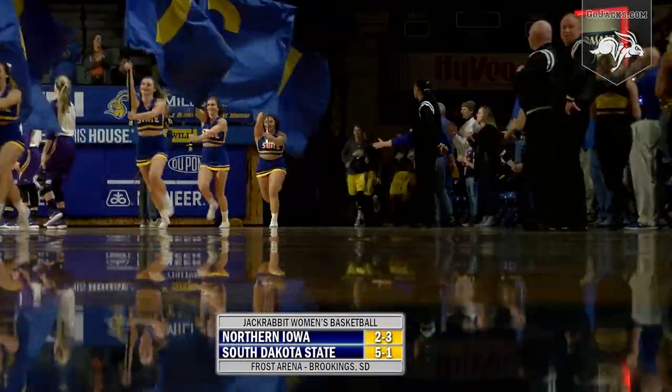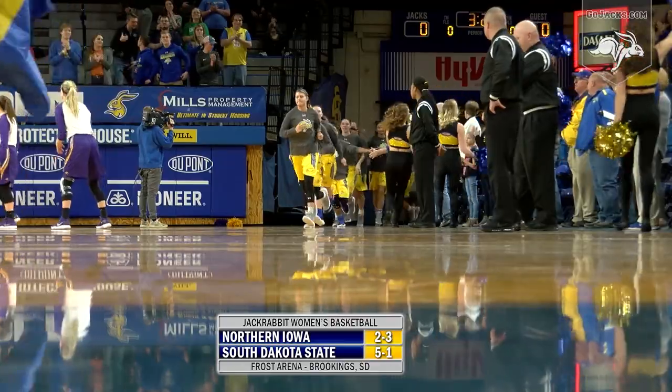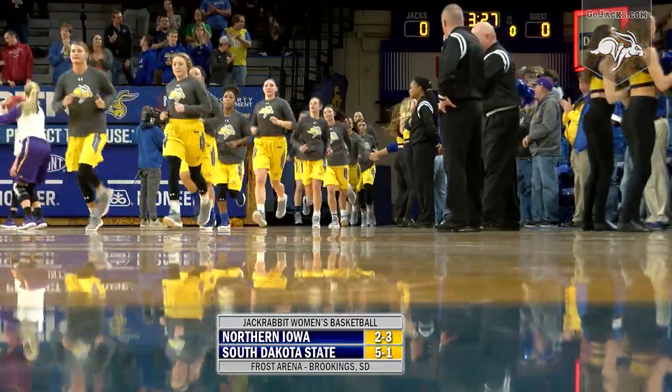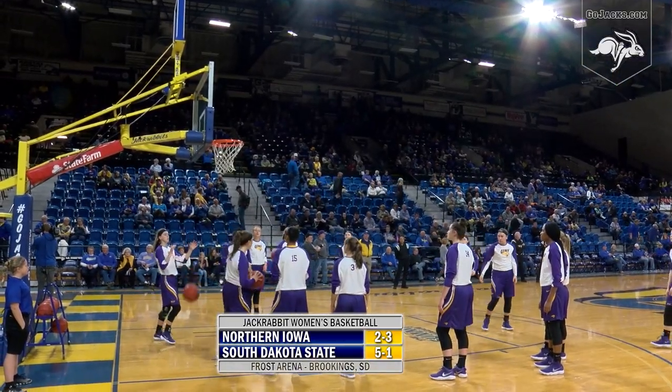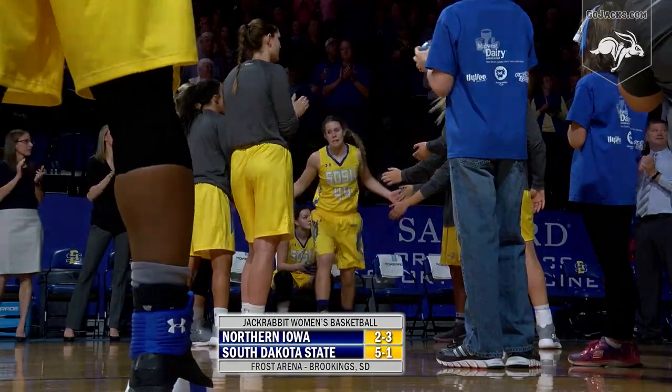After a fruitful Thanksgiving trip to Florida, the South Dakota State University women's basketball team returns home to defend a 10-game regular season home streak. Hosting the University of Northern Iowa, the Panthers and the Jackrabbits meet at Frost Arena.